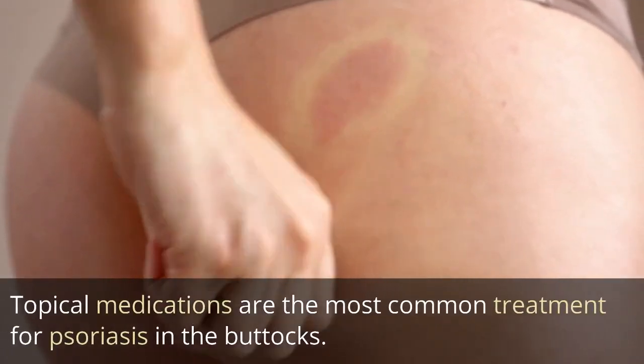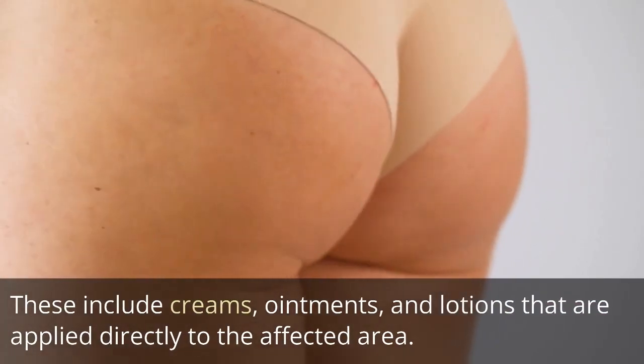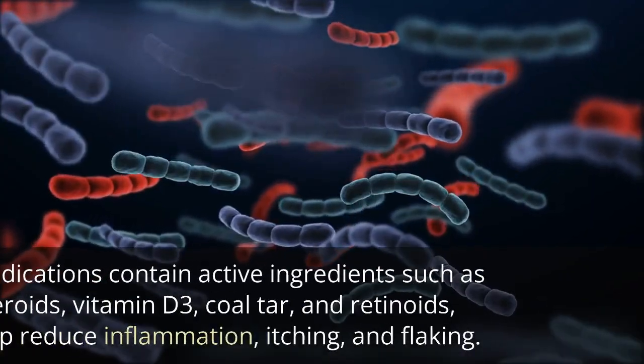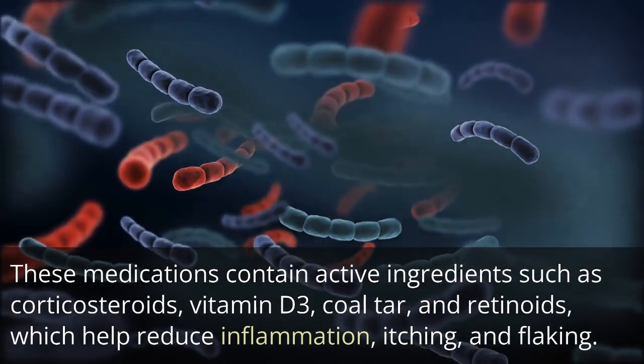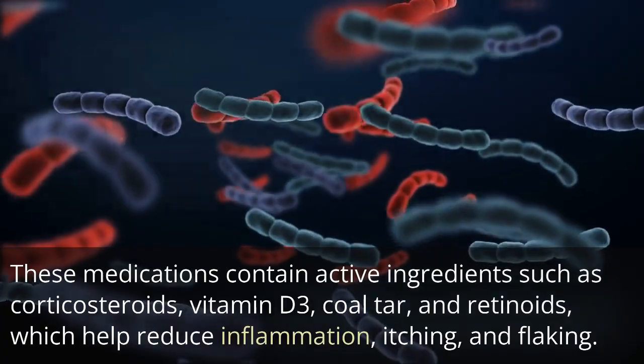Topical medications are the most common treatment for psoriasis in the buttocks. These include creams, ointments, and lotions that are applied directly to the affected area. These medications contain active ingredients such as corticosteroids, vitamin D3, coal tar, and retinoids, which help reduce inflammation, itching, and flaking.